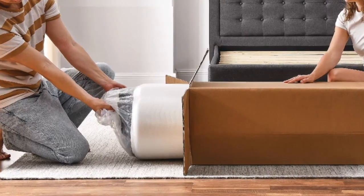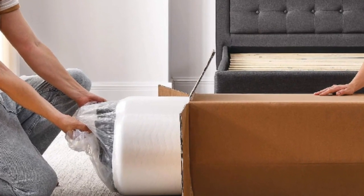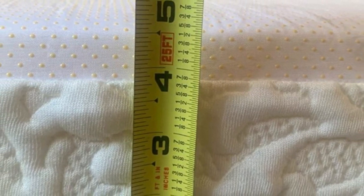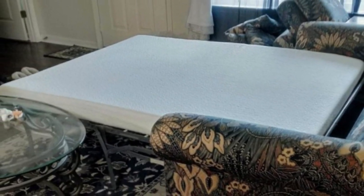What I loved about this mattress was the Cool Gel-infused memory foam, which kept me comfortable and cool throughout the night — a problem I often have to combat, especially during the warmer months. I was concerned about the size of the mattress, but it did fit perfectly into my standard fold-out bed.